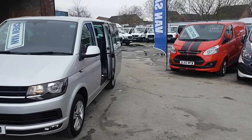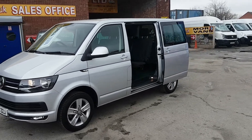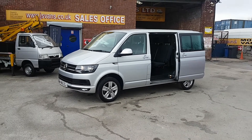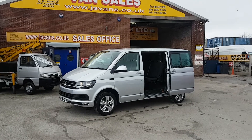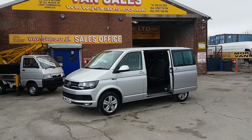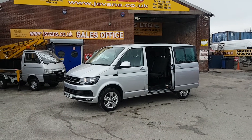They're all on our website. We're open seven days. We do same-day finance deals. Part exchange is welcome. If you're looking for finance, you can go to the website, find the vehicle you're interested in, view the information, watch the video, and you can apply for finance on the website there. Thanks for watching the video.